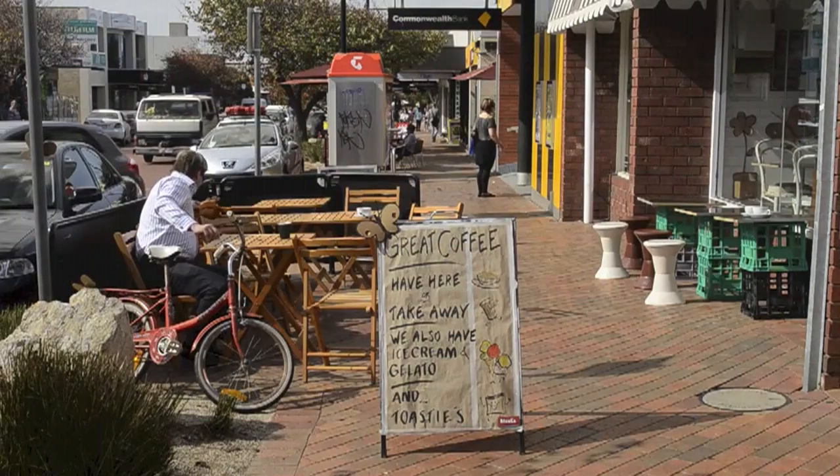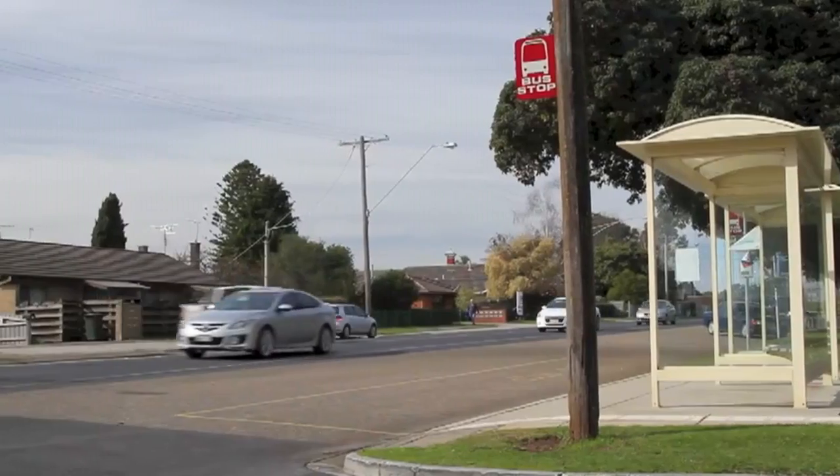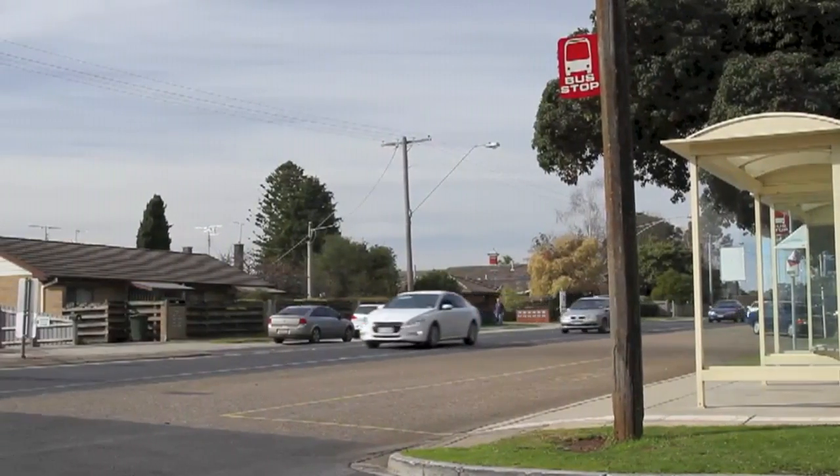Moments to shops, schools, kinders, cafes, and providing easy access to the Ring Road and Packington Street. This must be your next inspection.